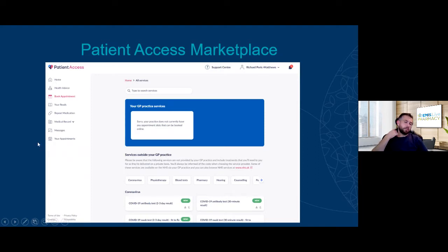Patient Access is one of the leading patient-facing services apps in the UK, available on web or mobile app. On any given day it's in the top five medical apps on both the iOS and Google App Store. Patients can read health advice on patient.info, book GP appointments, order repeat medication, view and share their medical record, and also book a whole host of services through the marketplace. There's a real demand amongst patients to access services outside the GP practice.